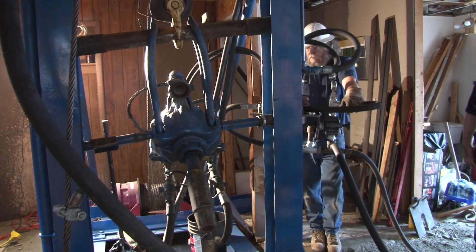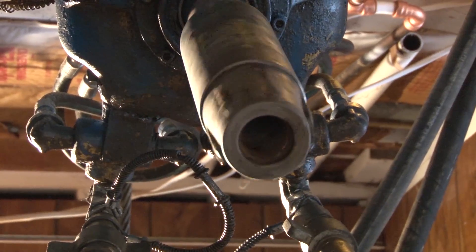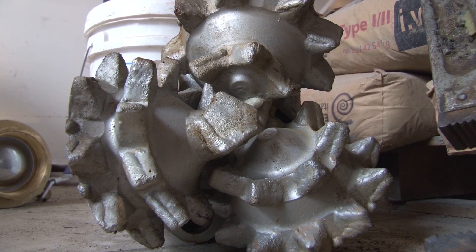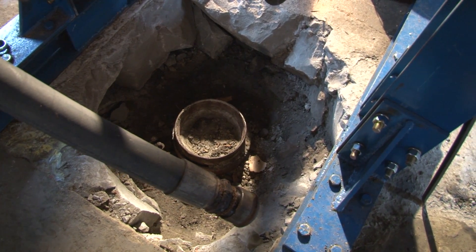The rig is built out of six-inch steel I-beams with a 30-ton winch and a hydraulic unit for power. Contractors will use a bit like this one, along with steel and fluid, to clean out the well bore and then seal it with concrete from bottom to top.